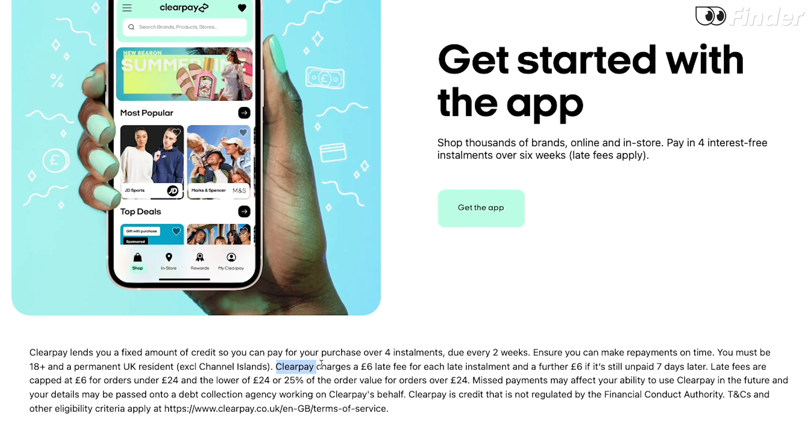In practice ClearPay is free to use as long as you make all of your repayments on time, and it doesn't charge any interest for splitting your purchases over four installments. But you will be charged a late fee of £6 if you miss a payment. And if you've still not made your repayment in a further seven days, ClearPay will charge another £6, and so on up to a total of £24 or 25% of the order, whichever is the lower amount. If your order is less than £24, your late fees will be capped at £6.